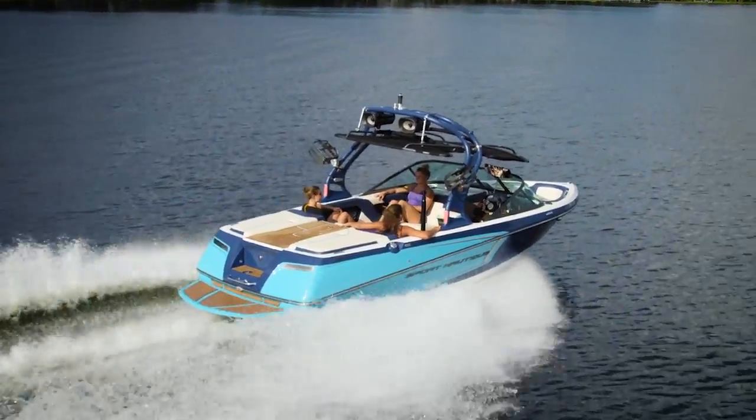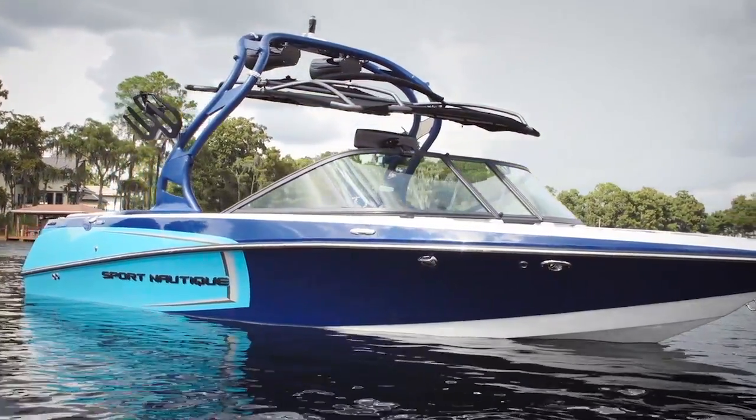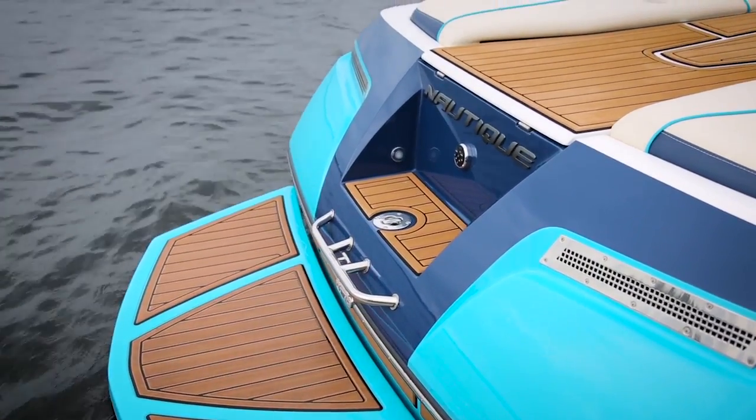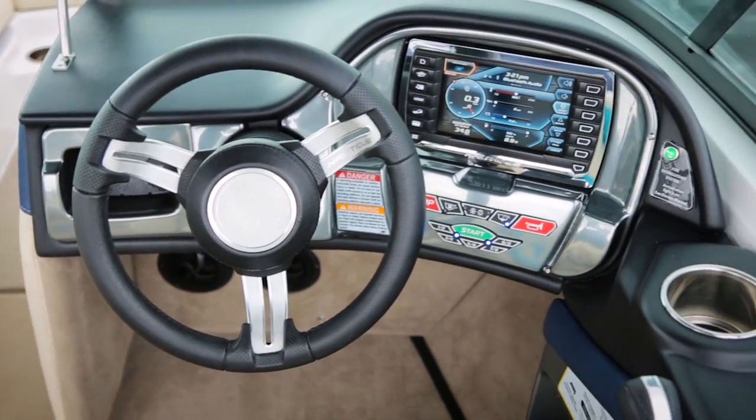Third is the Sport Nautique's aesthetics. The boat looks great because it's a Nautique and they just don't do things halfway. Foam flooring covers the rear walkthrough and swim platform. The fit and finish is impeccable, and the Link helm screen ties everything together at the dash in a stylish package.